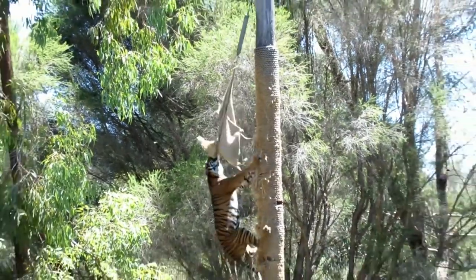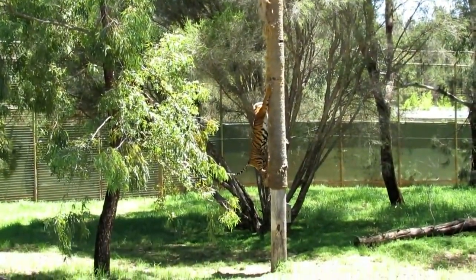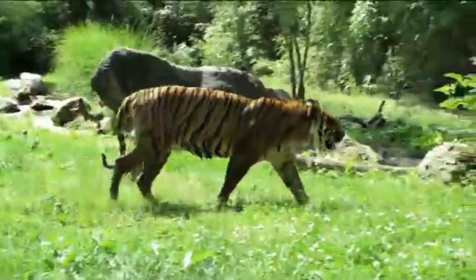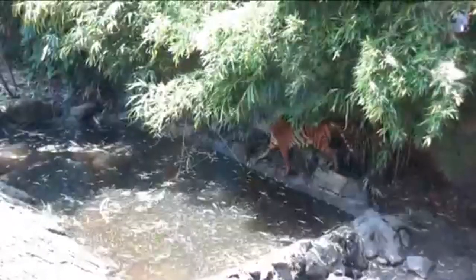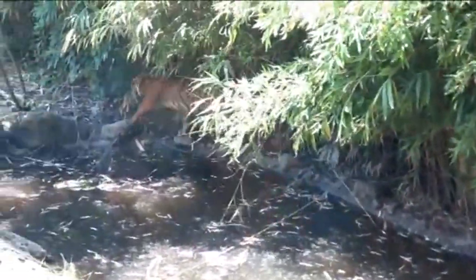The Sumatran Tiger is the smallest species of tiger, meaning it is able to move through dense jungle with greater ease than its larger cousins. Its stripes are narrower than those of other tigers.